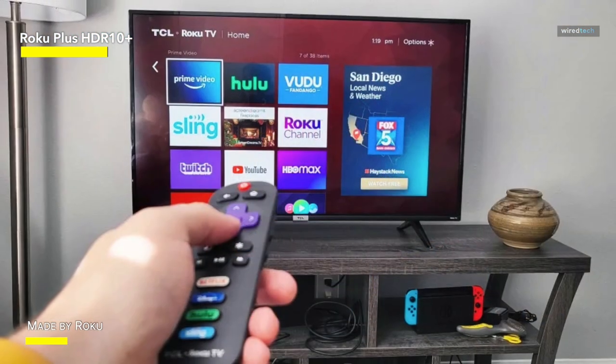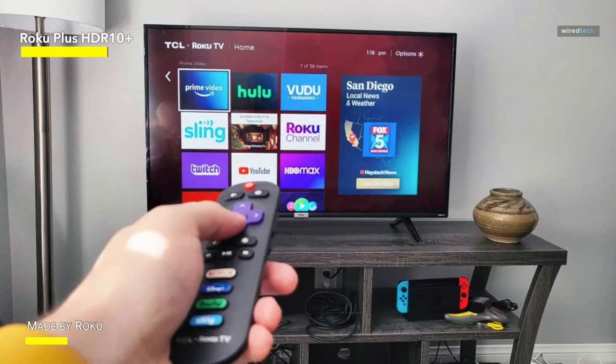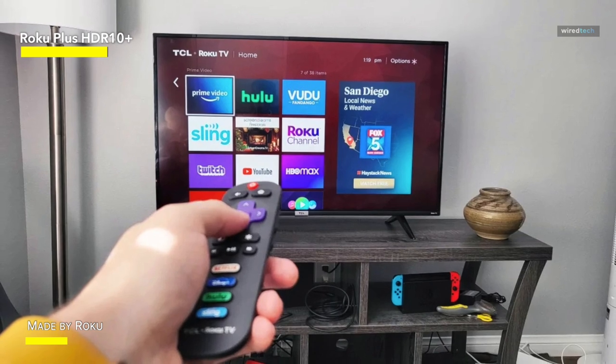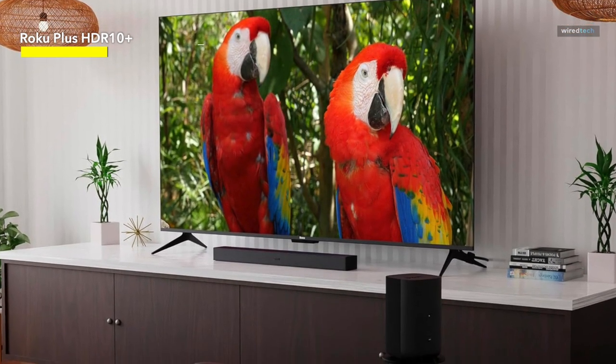Additionally, enjoy a vast array of free, live, and premium TV content thanks to streaming apps that launch seamlessly with top-notch Wi-Fi connectivity, ensuring uninterrupted streaming.